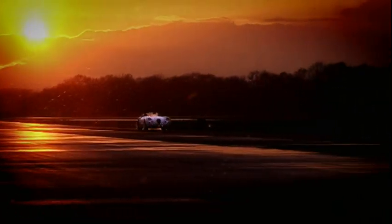Looks the part, goes like stink, and it's beautifully made. It's a 60s throwback with none of the 60s drawbacks.